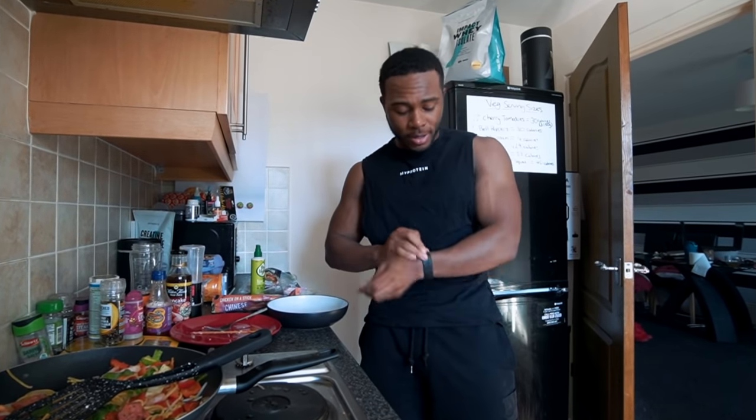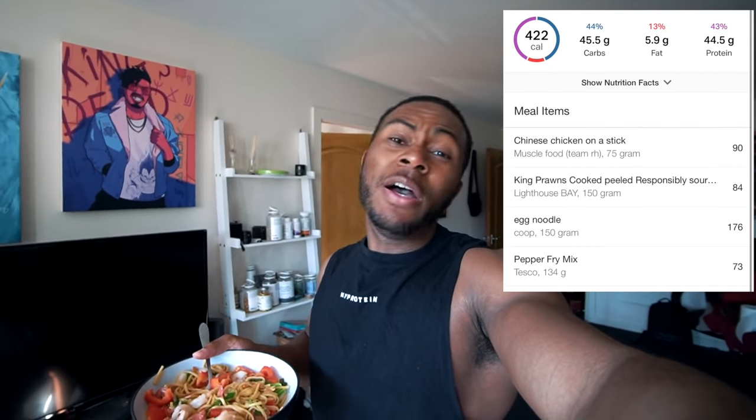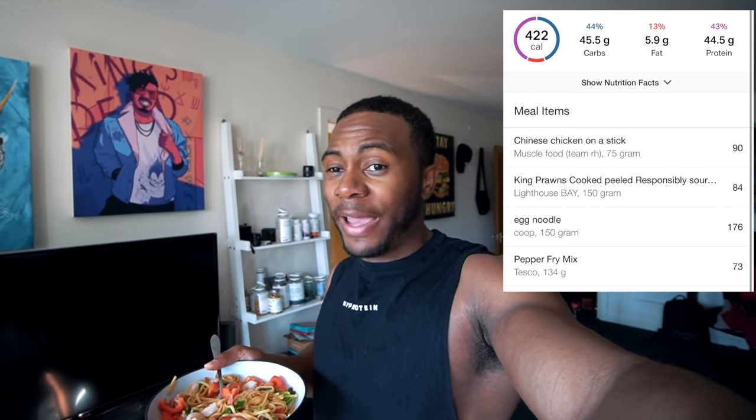Decided to use just one packet of chicken since after adding all the prawns it already looked pretty filling. The stir fry is now done — calories will be on screen. It's really sunny and after the treadmill walk the back feels fine, so probably going to go for a walk to the shops.